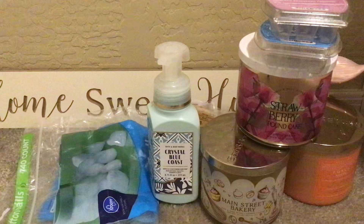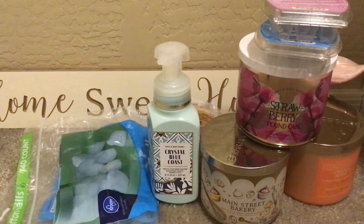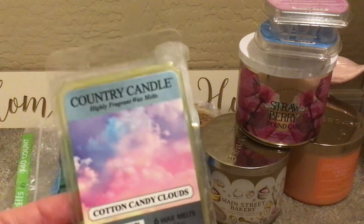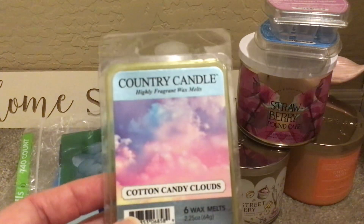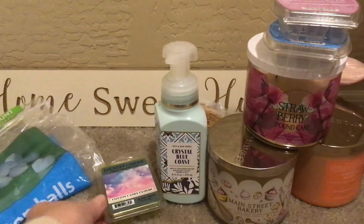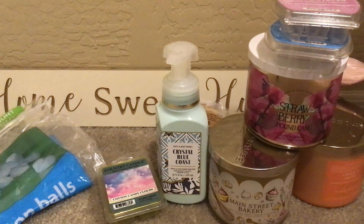From Kringle Candle, their Country Candle line, this was Cotton Candy Clouds — I've probably had this for a couple of years. This seriously was not scented at all; it's like yellowed. It's sugar-spun cotton candy, pink berries, and creamy vanilla. I think I waited too long on that. So that didn't stay in the warmers long.